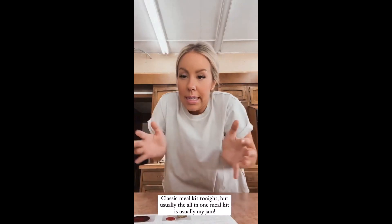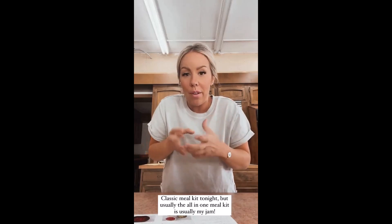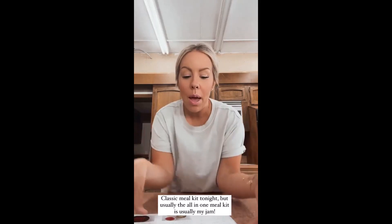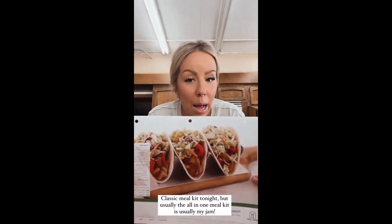All-in-one meal kits are my absolute favorite because literally everything comes and you just mix it all into the pan, put it in the microwave or oven, and it's done in like 15 minutes. But this time I wanted to try the classic meal kit because I'm a sucker for a good taco, so I'm making these tonight.